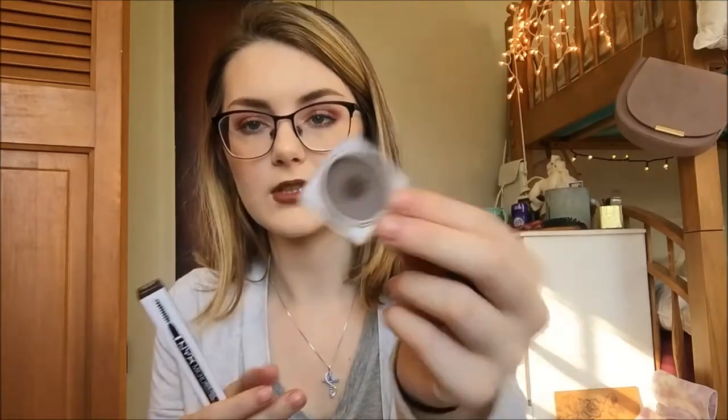I have a couple of things from NYX — two brow products. This is one that I have tried out: it's their Tame and Frame Tinted Brow Pomade in the color Chocolate. It's a nice product. I used it on my brows for a couple of days in a row and I enjoyed the outcome. I also got their Micro Brow Pencil, also in Chocolate. I do think I prefer my BH Cosmetics Micro Brow Pencil over this one — I wasn't that impressed with it, but I will continue to try it out.